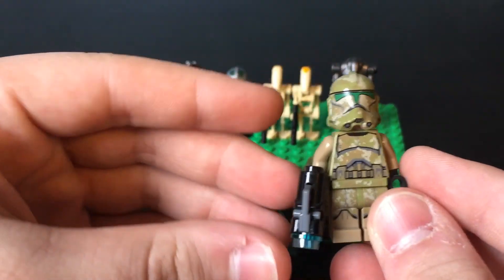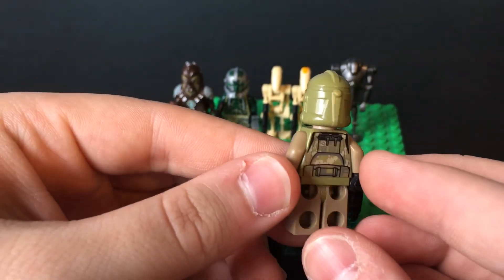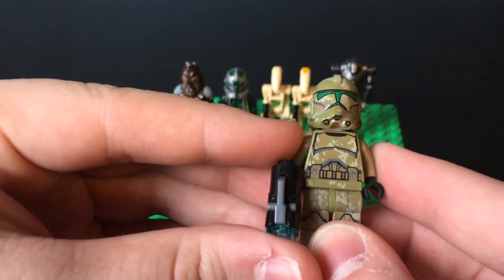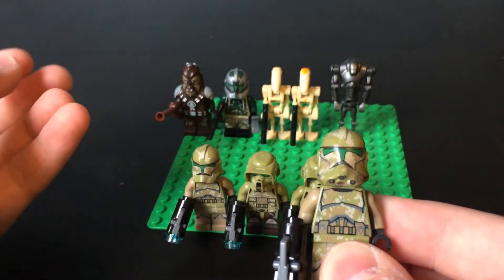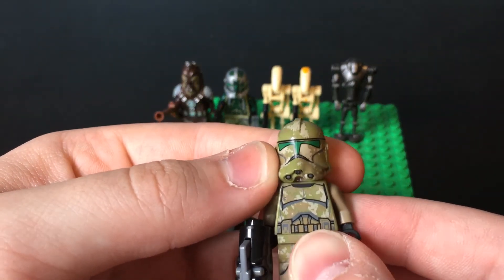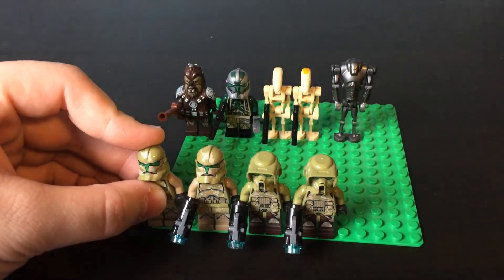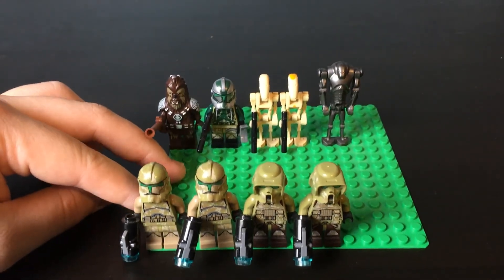All four of them come with stud shooters. They're both decked out basically all in this kind of camo-y green and brown coloring. Very nice back printing — I really like this camo. I think it looks very nice and very random even though obviously it's the same. I also really love the shape of these updated Phase 2 helmets. They look really nice. The only thing I don't like is that stud shooters are not my favorite.